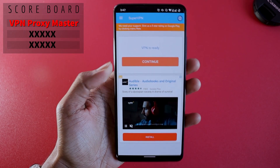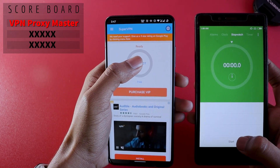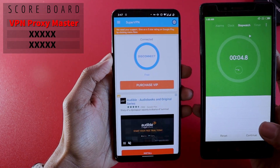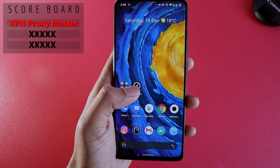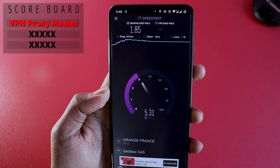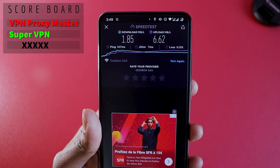So the VPN is there and I have my stopwatch here. Let's see how much time it takes to get connected. It took around four seconds to get connected. Now let's see how much internet speed this VPN gives us — opening the speed test and running it. The results: 1.85 Mbps download and 6.62 Mbps upload.